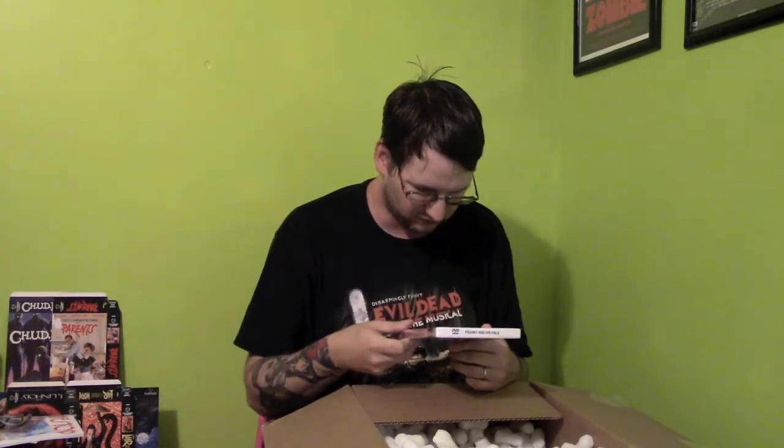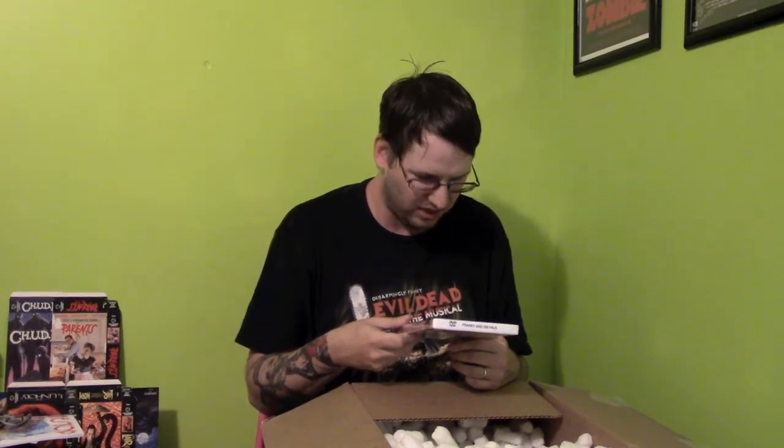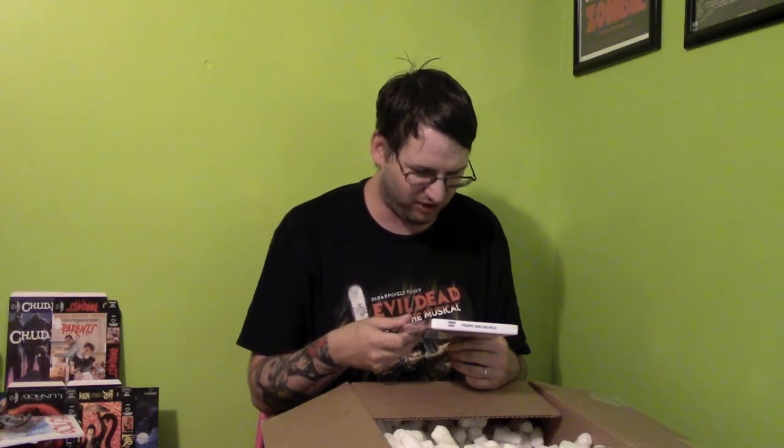I got the 'Hold the Beans' bundle, which is just the DVDs and Blu-rays. And this is Frankie and His Pals on DVD — number 433 out of a thousand. This is directed by Gerald Cormier, who did Terror Circus, also known as Barn of the Naked Dead. It looks like it's shot on video, and it looks like a lot of fun — maybe a great slice of cheese.